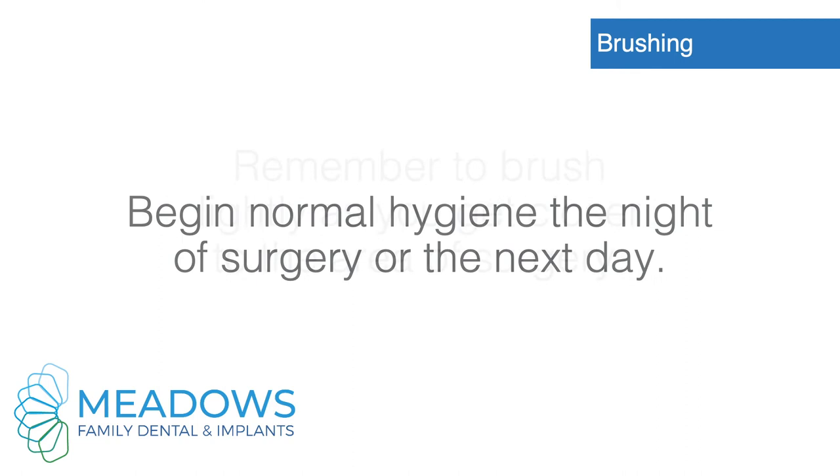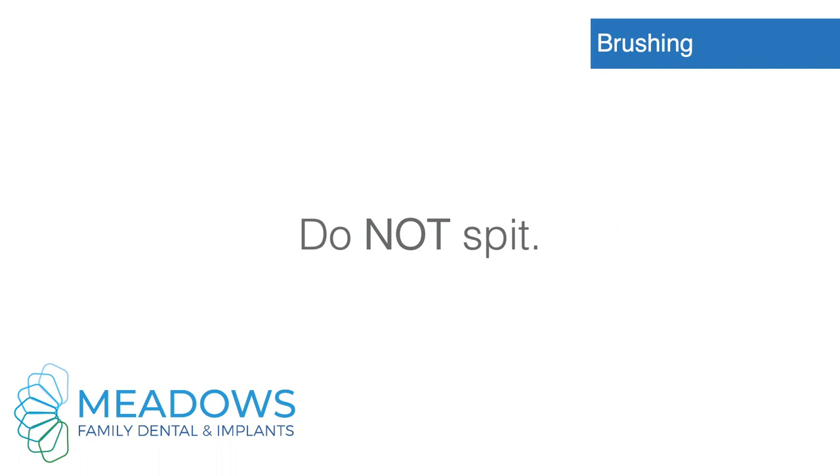Brushing. Begin normal hygiene the night of surgery or the next day. Remember to brush lightly as you get closer to the area of surgery. Do not spit.